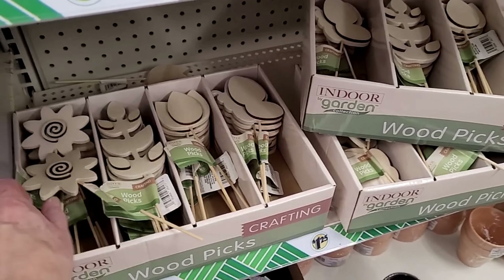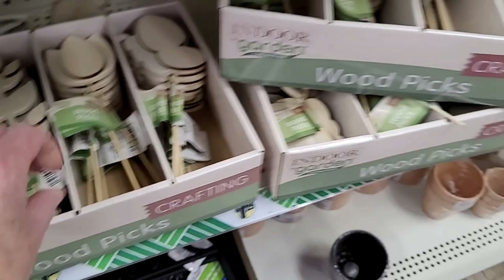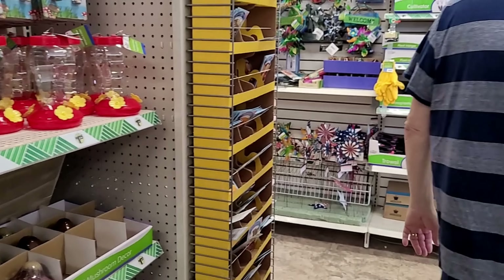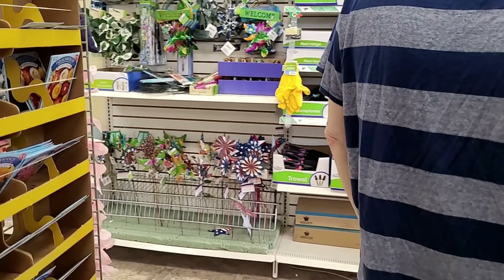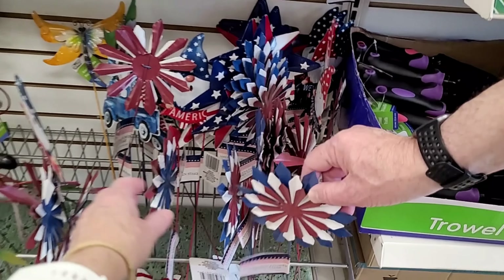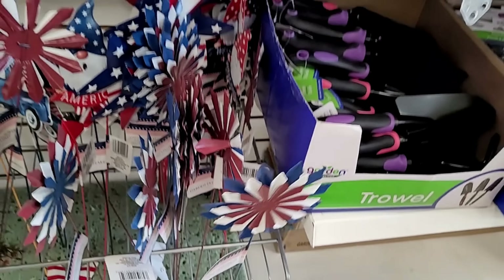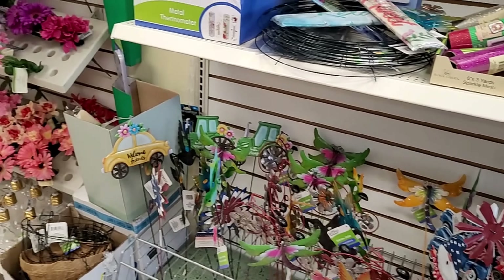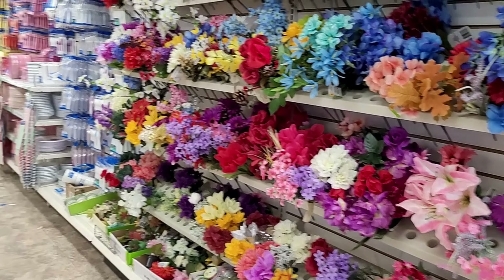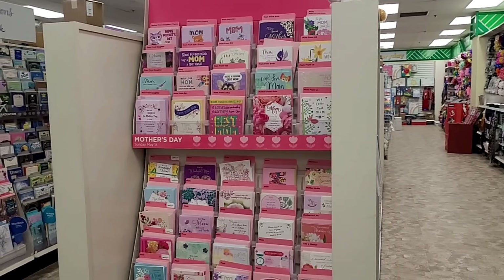Oh, they've got these wood picks here. I think we've seen those designs before. Are those made out of metal? Not plastic — oh, they don't spin. It's just a garden stake. I thought it was maybe like a whirly gig. A little bit of metalized plastic, kind of a thing. A bunch of Mother's Day cards — two for a dollar.